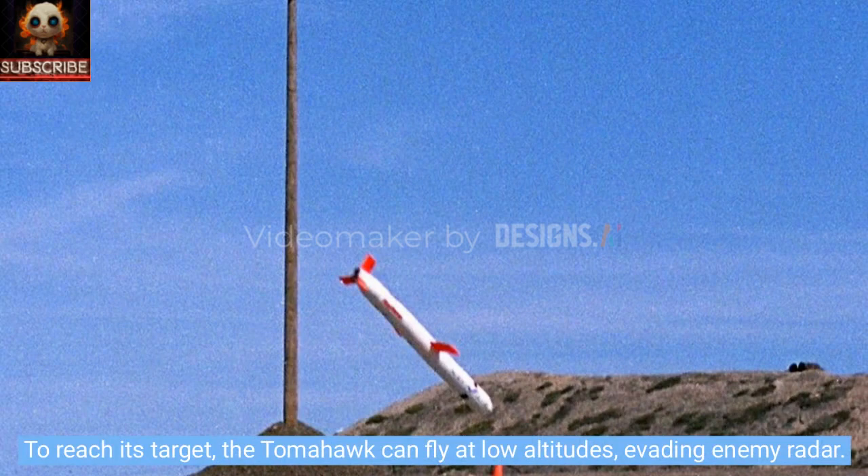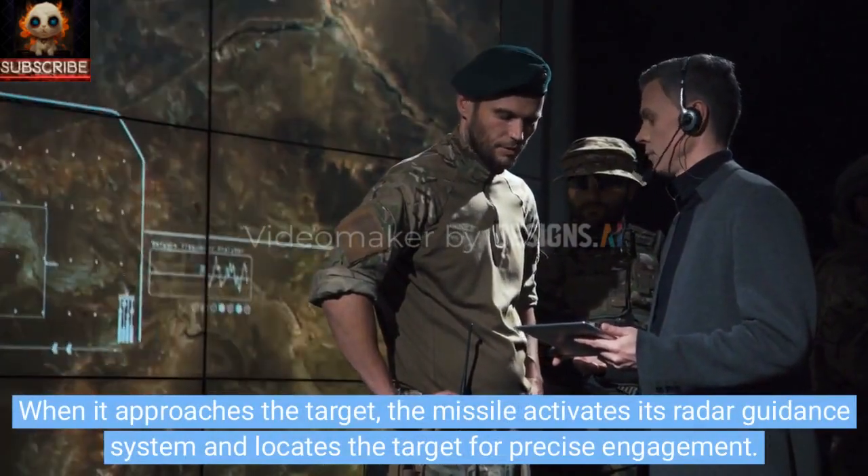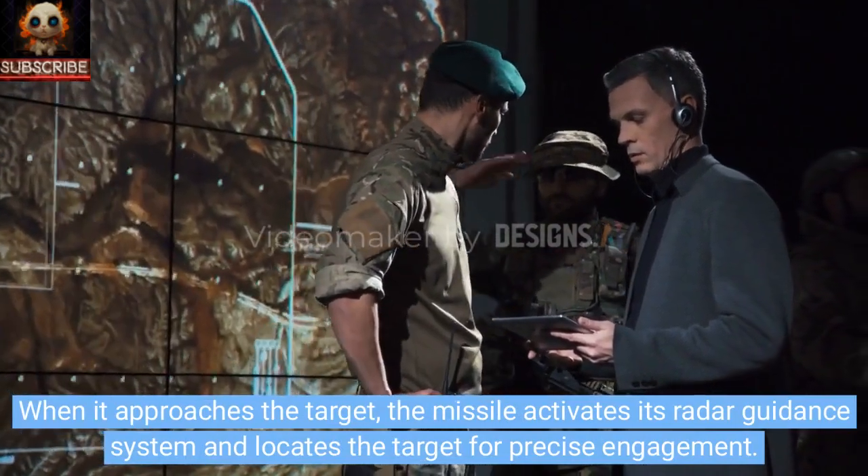To reach its target, the Tomahawk can fly at low altitudes, evading enemy radar. When it approaches the target, the missile activates its radar guidance system and locates the target for precise engagement.